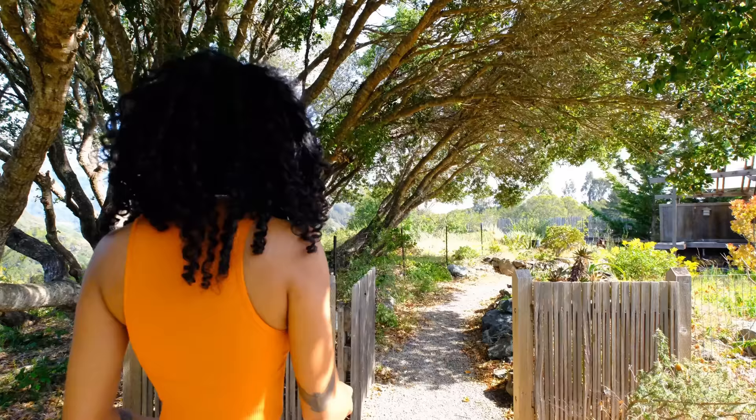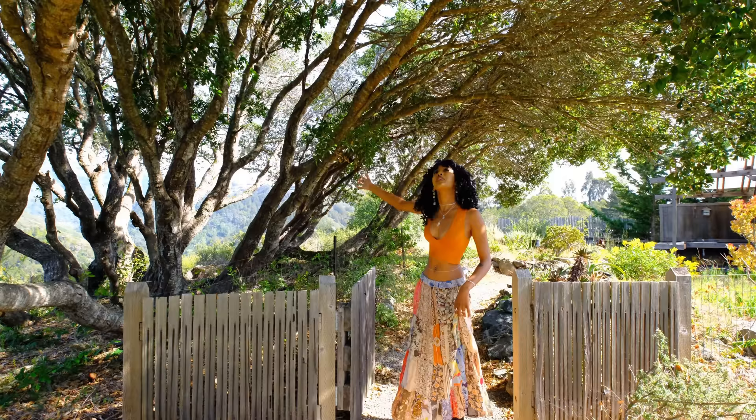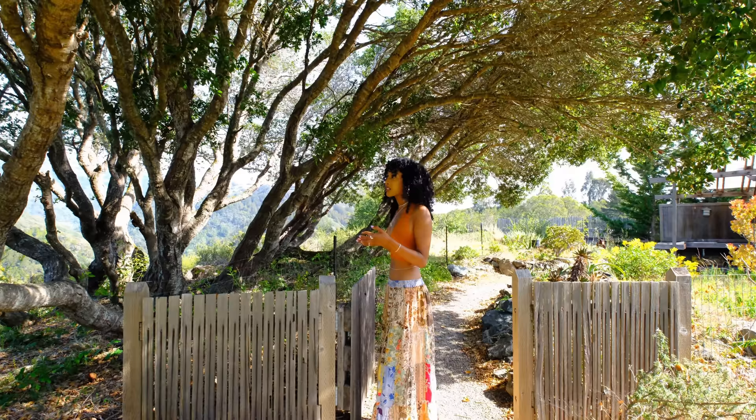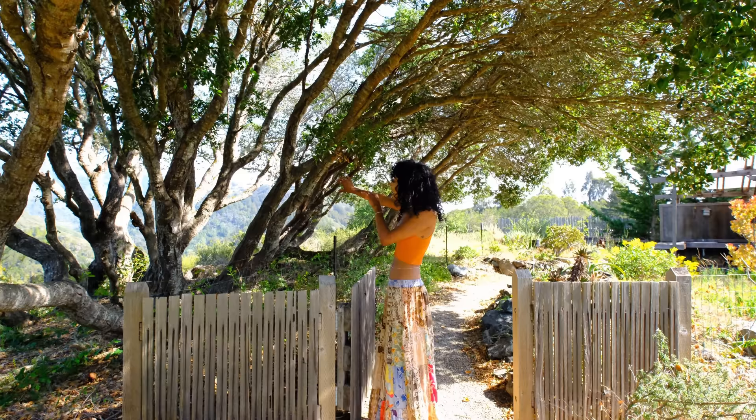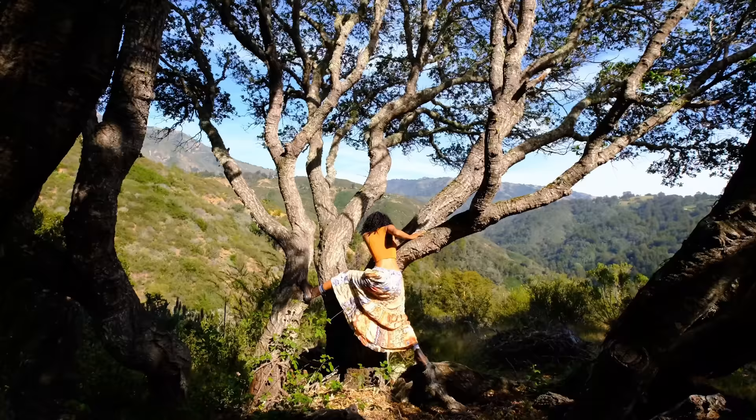Now we're going to take a stroll through the garden. I really love these gravel paths that go through the back half of the property and through the garden. And this path is going to take us to the guest house. This tree is probably my favorite tree on the entire property — it's an oak tree. I fell in love with this tree when I first viewed the property because I could totally envision a tiny tree fort. Also, the tree is just really fun to climb.